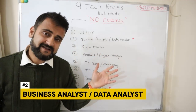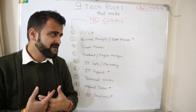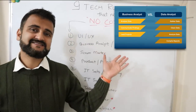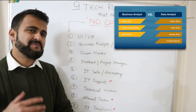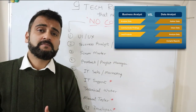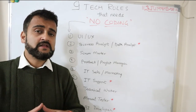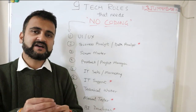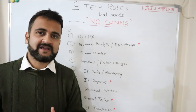The second role is business analyst and data analyst — I've combined these two because they are quite closely linked. A business analyst is someone good at knowing the business, while a data analyst may not know the business as deeply but is good with understanding data. At the end of the day, both do analysis, understand customer requirements, collaborate closely with the customer, and convert those business requirements into digestible technical requirements.